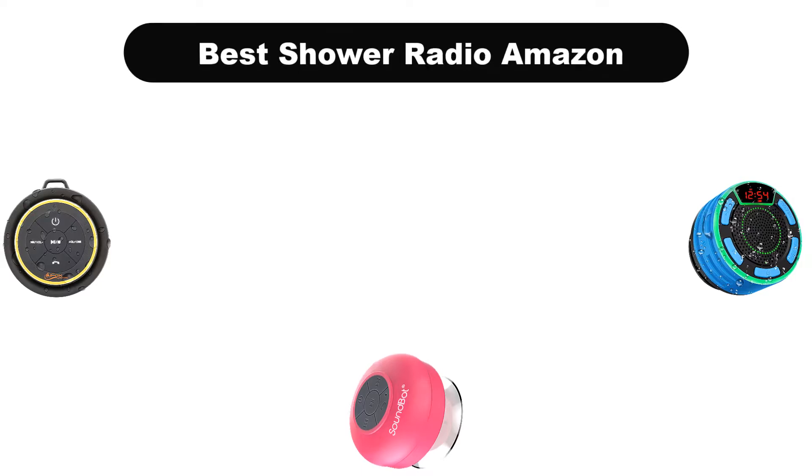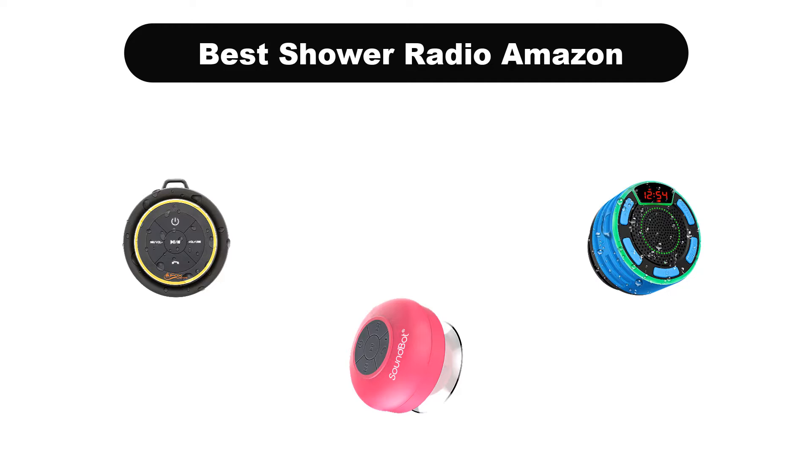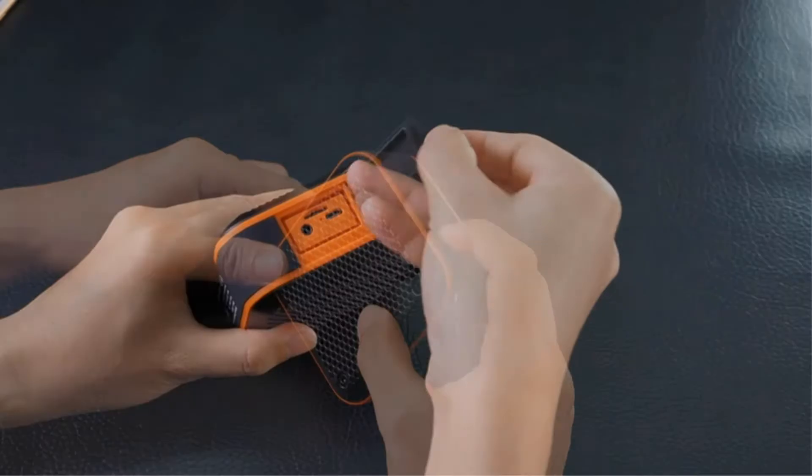Hello everyone. Today we are covering the 5 best shower radios on the market, which are the best for you considering some unavoidable factors that you might miss out without watching this video.